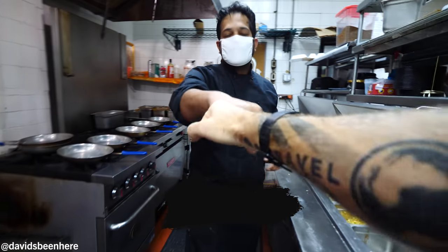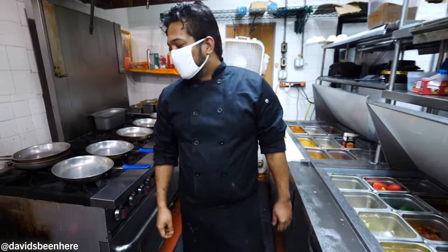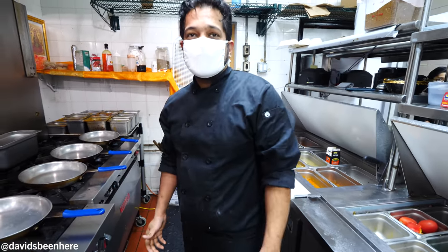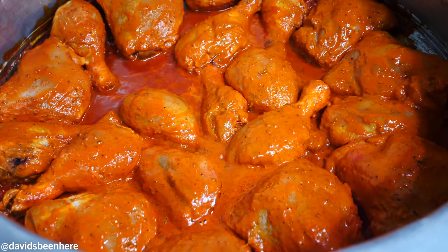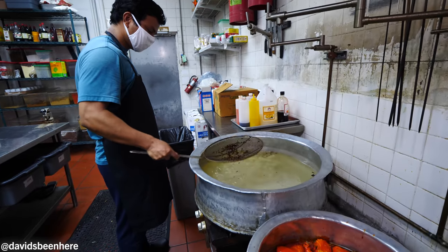And here we go — in the kitchen, in the fire. Danny, nice to meet you. What are we doing today? So we're making some special Indian cuisine for you — I'll try to make my best for you. Everything spicy? Yes, spicy everything.